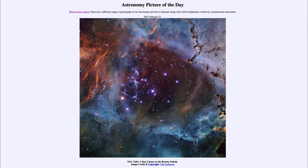Greetings and welcome to the Introduction to Astronomy. One of the things I like to do in each of my introductory astronomy classes is to begin with the Astronomy Picture of the Day from the NASA website, apod.nasa.gov/apod. Today's picture for February 21st, 2021 is titled NGC 2244, a star cluster in the Rosette Nebula.